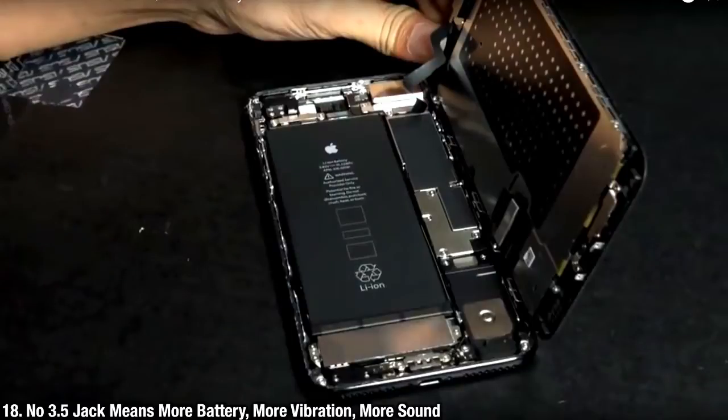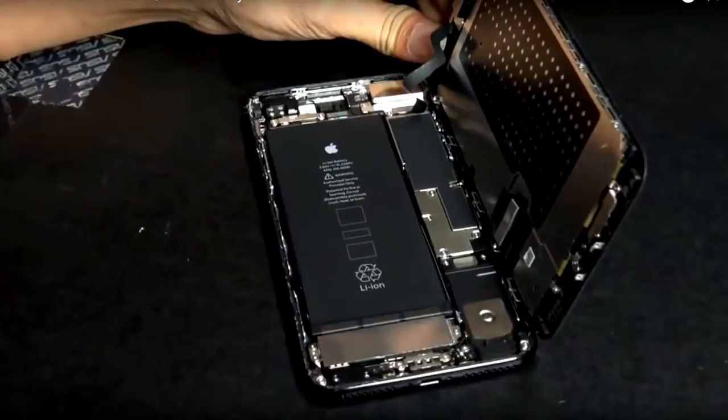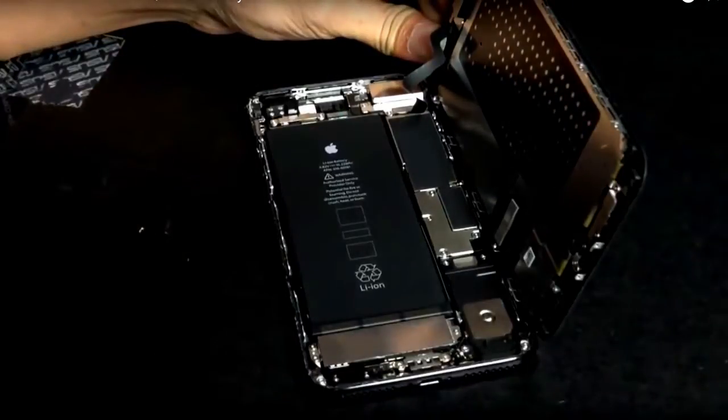What did Apple replace the headphone jack with? Just so you guys know, you're getting a bigger battery, more sound, that stereo speaker setup, and a much more prominent Taptic engine because of the removal of the headphone jack.